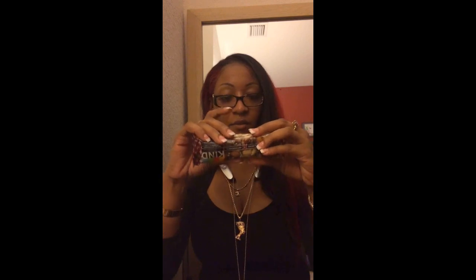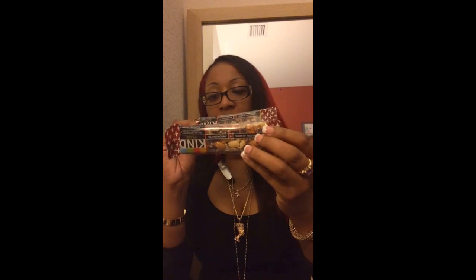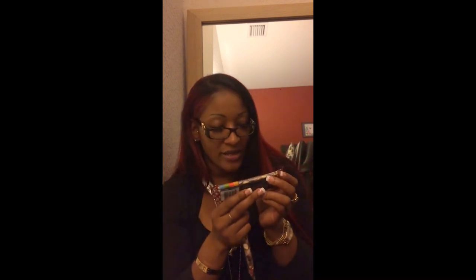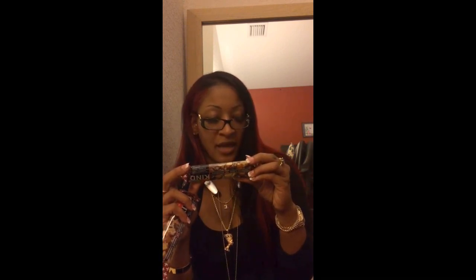I know I'm not the only one that keeps snacks in their purse! I have Kind Plus bars — the cranberry almond and antioxidants flavor. They have 50% daily value of antioxidants, vitamins A, C and E. They're all natural, non-GMO, gluten-free, low glycemic, a good source of fiber, very low sodium, and dairy-free. They have nuts, rice crisps, almonds, and cranberries. A study by the Yale Griffin Prevention Research Center indicates that eating two Kind bars a day helps prevent weight gain.